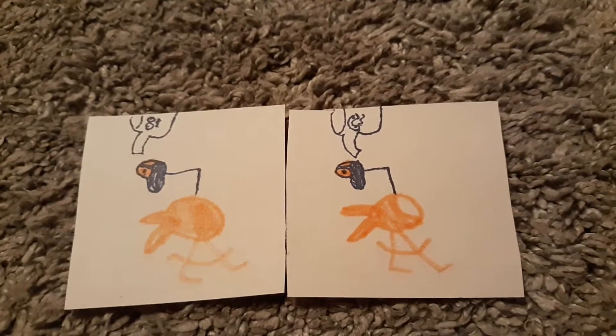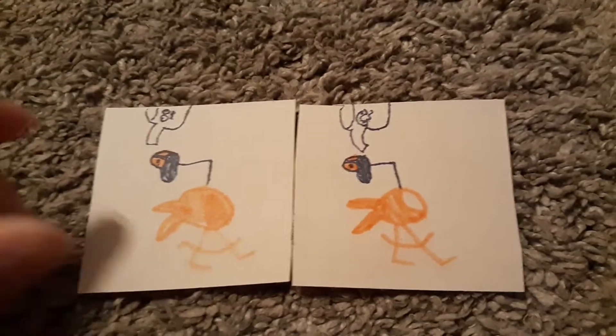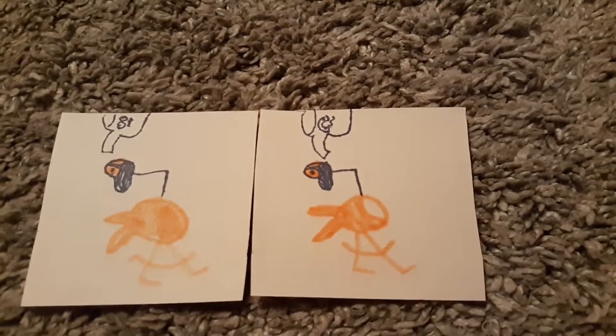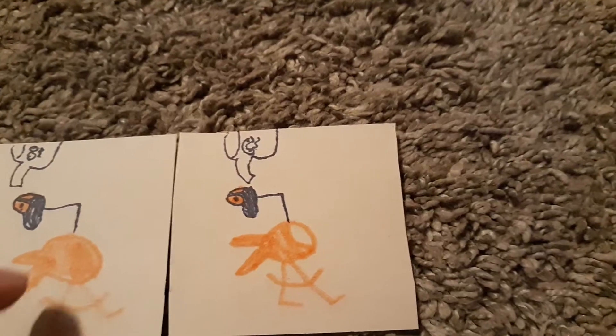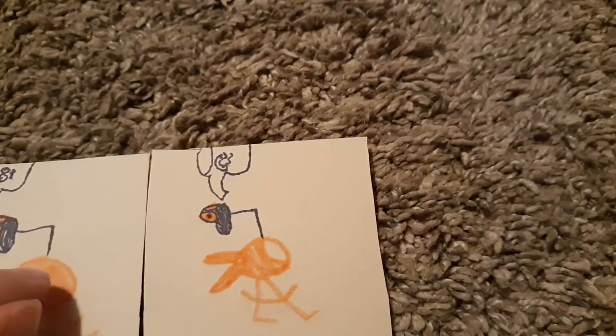Three, two, one — alright, did you get it? The answer is: one of my weirdos is named Dogcopter — he's half dog, half helicopter. As you can see, he's missing a window.